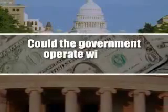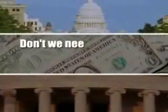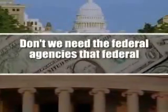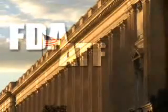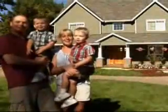Seem far-fetched? It's not. Could the government operate without federal income taxes? Yes. Prior to 1913, there was no federal income tax. Do we need the federal agencies that federal taxes support? No. Agencies such as the FDA, ATF, and the IRS are regulatory agencies — and not only are these federal agencies unconstitutional, they are illegal. The free market would regulate itself better, with greater efficiency, and Americans would be richer and freer.